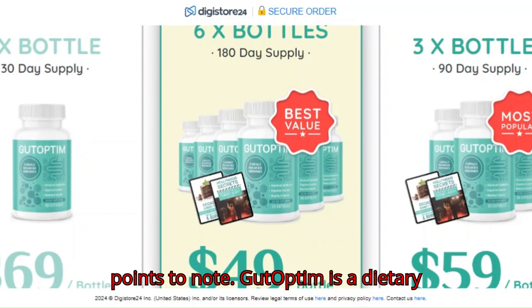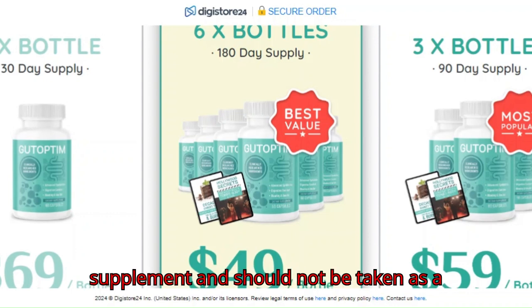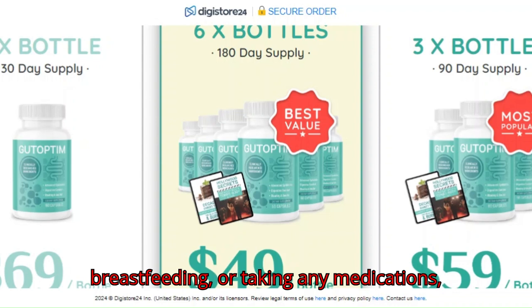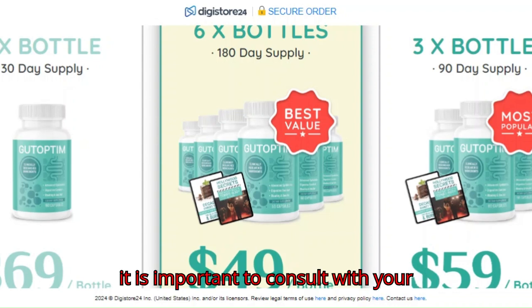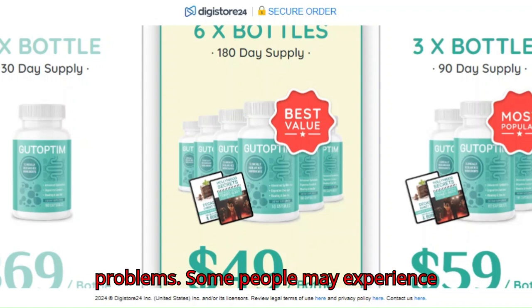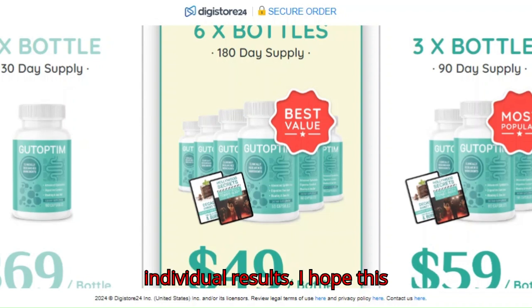Here are some additional points to note: Gut Optum is a dietary supplement and should not be taken as a substitute for a healthy diet and lifestyle. If you are pregnant, breastfeeding, or taking any medications, it is important to consult with your doctor before taking Gut Optum. Gut Optum is not a cure-all for digestive problems, and some people may experience individual results.